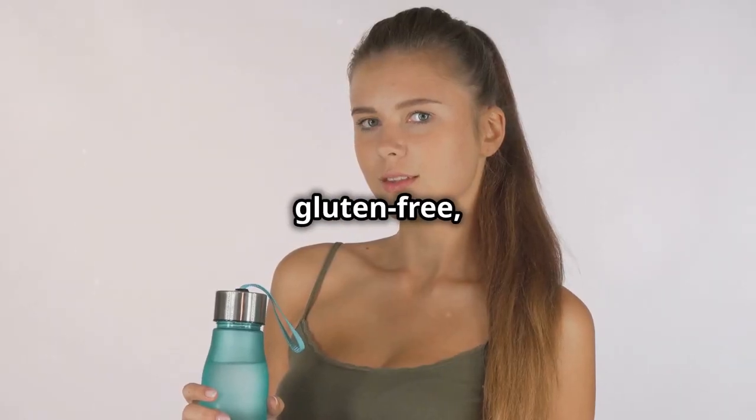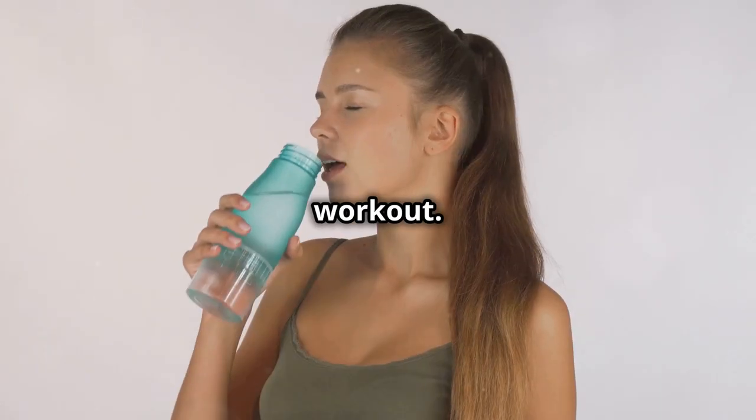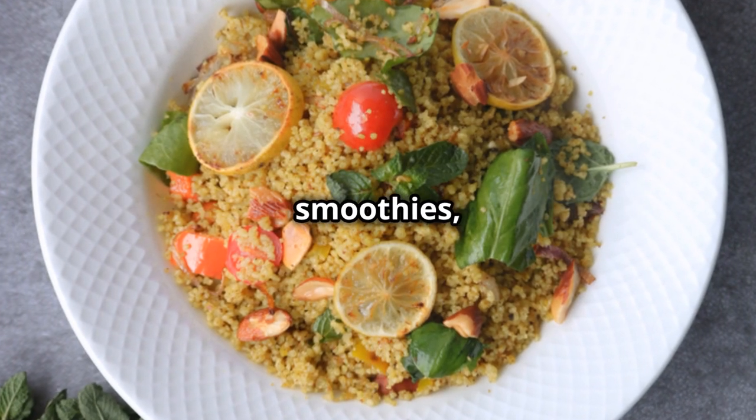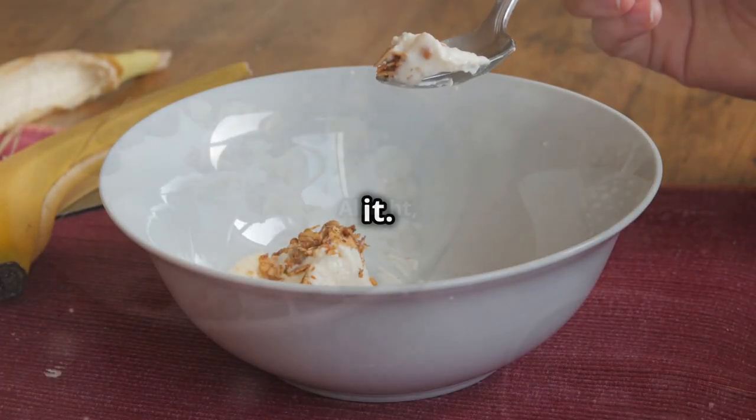Quinoa is also gluten-free, so it's easy on the stomach, which is crucial after an intense workout. You can add it to your salads, your smoothies, or even make a quinoa bowl with all your favorite toppings. Your body will thank you for it.